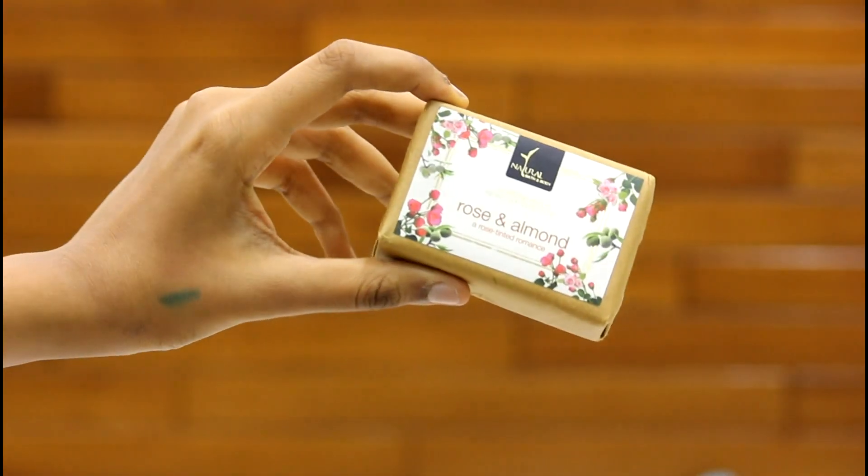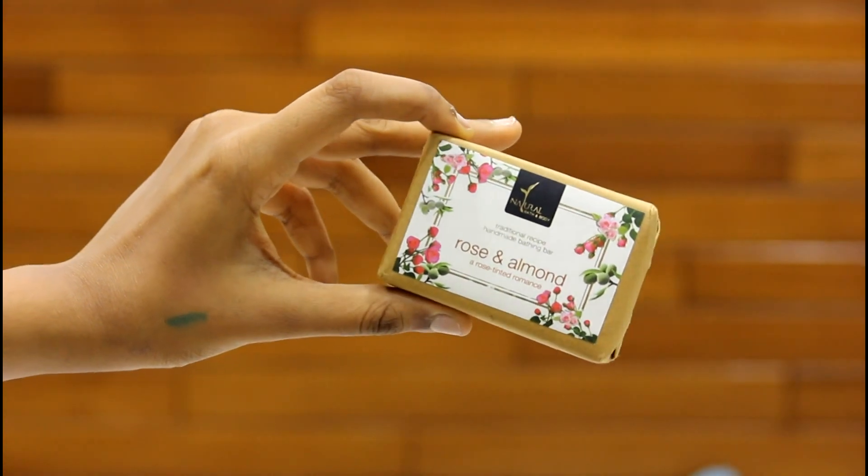The second product is a bath soap by Natural Bath and Body. It is the traditional rose and almond — Tinted Romance — just a bathing bar. It has rose petals inside and it's 125 grams for 175 rupees.